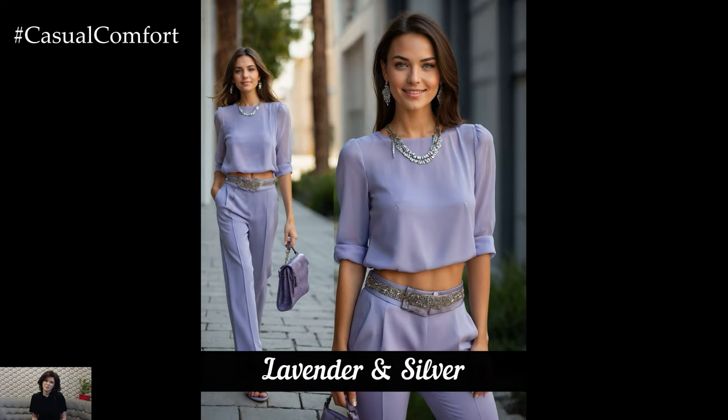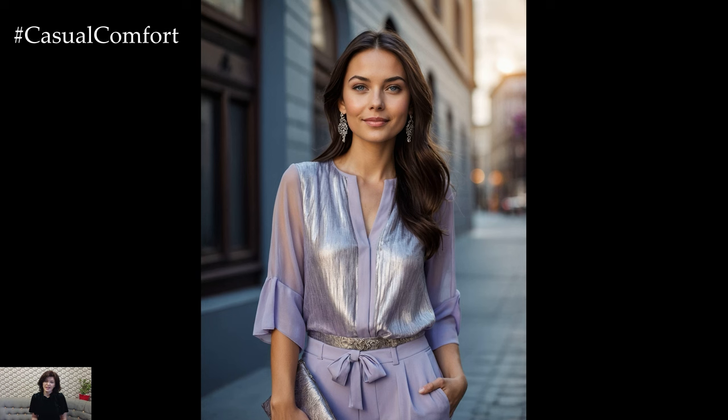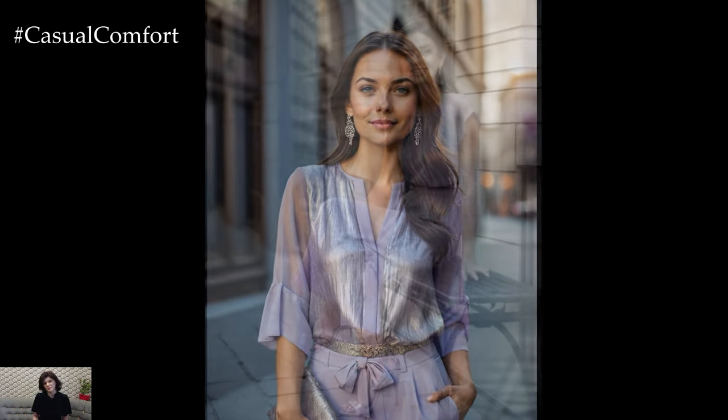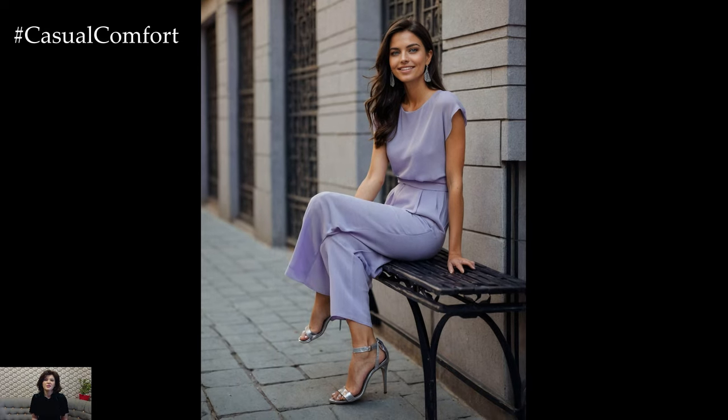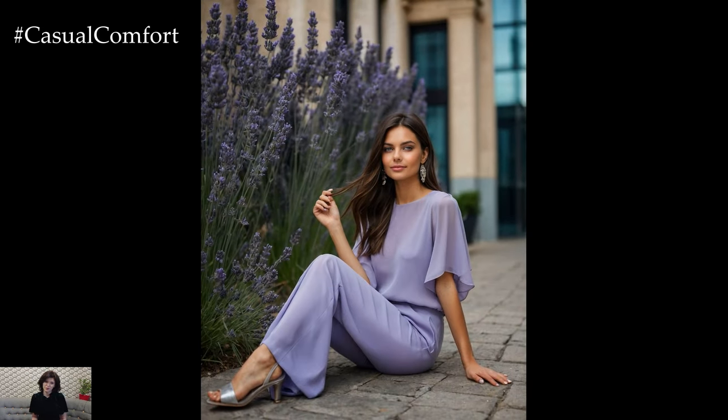Lavender and silver is a dreamy combination that exudes a sense of modern elegance. Lavender, with its soft and calming hue, pairs beautifully with the sleekness of silver. This combo is perfect for those who want to embrace a more ethereal and sophisticated look. Consider a lavender dress with silver sandals and a clutch, or a silver top with lavender pants. For a more casual take, try a lavender blouse with silver jewelry.